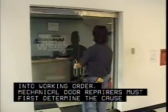Mechanical door repairs must first determine the cause of the problem. Is there a broken or defective part? Is something blocking or interfering with the door's motion?